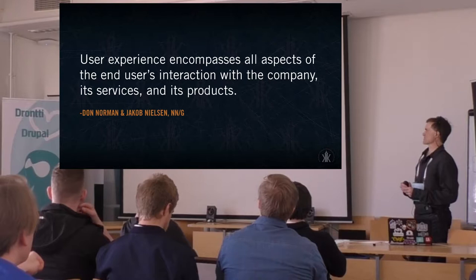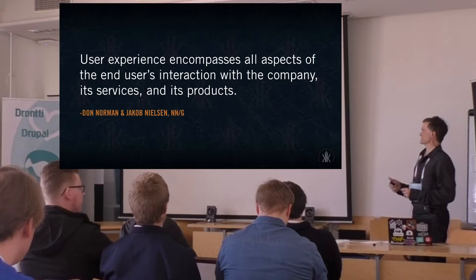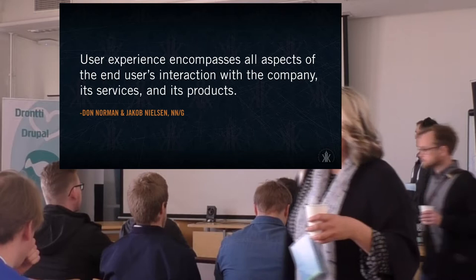Why is user experience important? The Nielsen Norman Group, one of the leading UX design firms in the world, sums it up well: UX encompasses all aspects of the end user's interaction. What that comes down to for us is making sure that we make the user the center of the products, and not the technical requirements when we're working on a project.